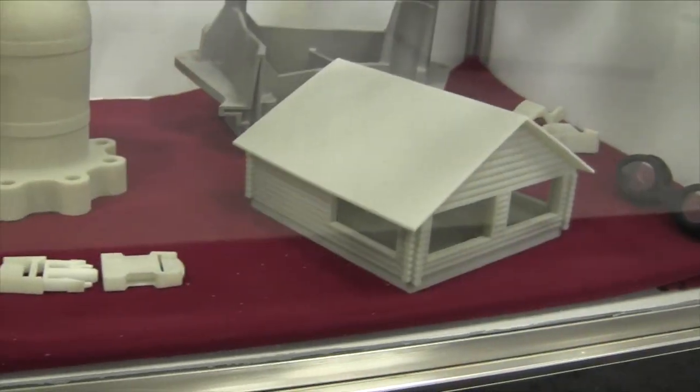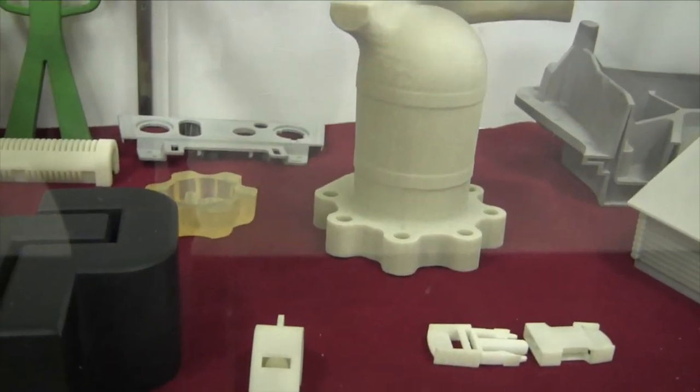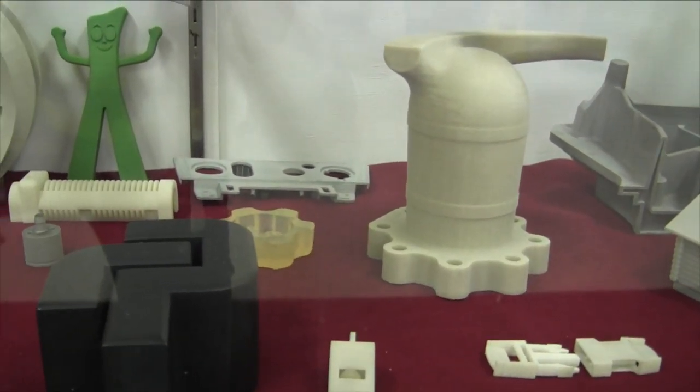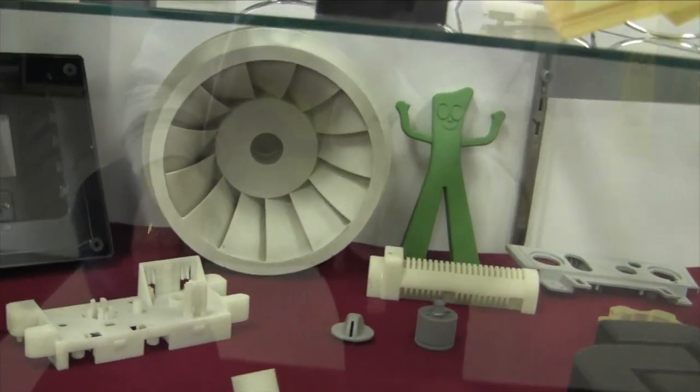Obviously we have the SLA. We have a great deal of experience with the SLS—the sintered nylon products, primarily glass-filled or unfilled. The FDM, or fused deposition modeling, where we have a number of different materials: ABS and polycarbonate, and some high-temperature products. And Objet 3D printing—one of the nice things about the Objet is you can have a dual durometer part, so part of your component could be firm and another part rubber.